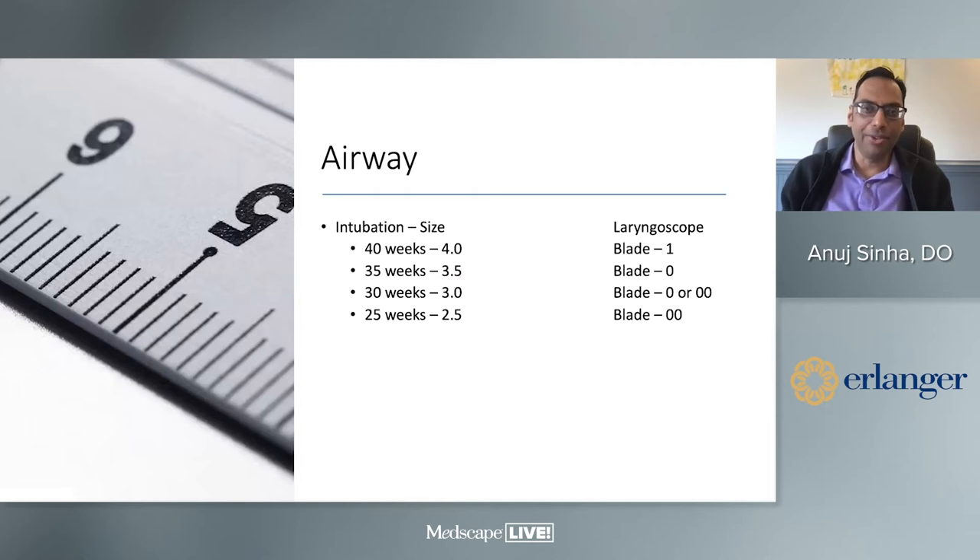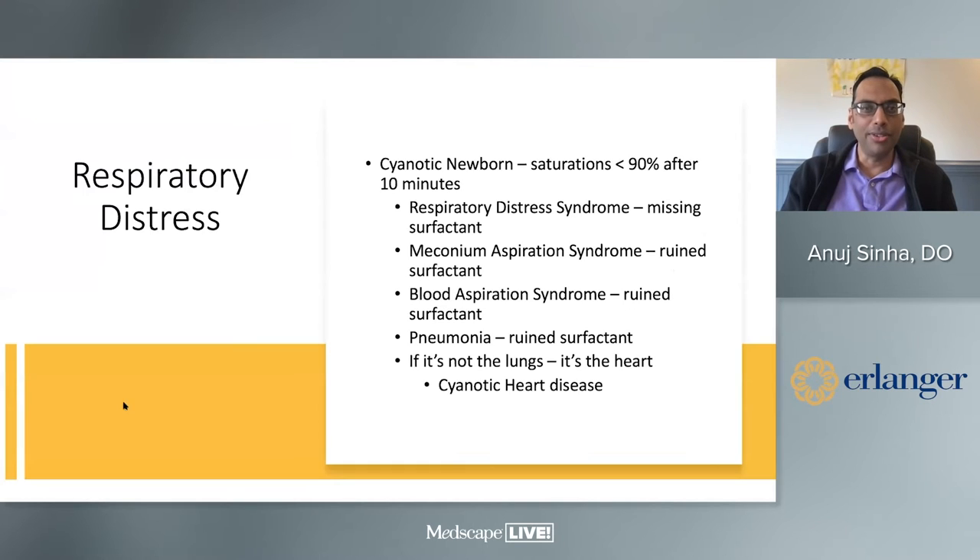If you do have to intubate or don't have an LMA, it's easy to remember the ET tube size: 40-weeker uses 4.0, 35 weeks uses 3.5, 30 weeks uses 3.0, and 25 weeks uses 2.5. That covers the entire gamut of infants potentially requiring intubation. Blade sizes go 00, 0, 0, 1 — pretty straightforward. This is of course covered in NRP.